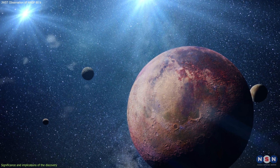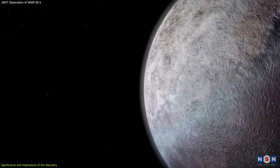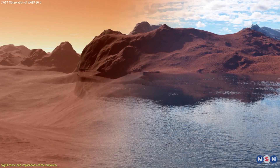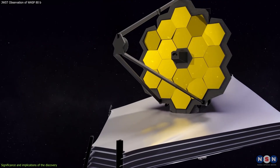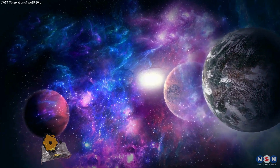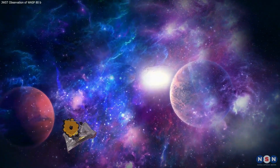However, the planet may have moons that orbit around it, and some of these moons may have more favorable conditions for life, such as a rocky surface, a liquid water ocean, and a protective magnetic field. Webb may be able to detect and characterize these moons in the future and search for signs of life on them.